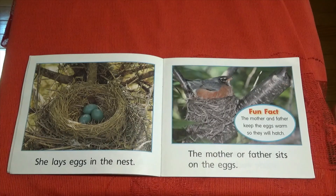Fun fact. The mother and father keep the eggs warm so they will hatch. The mother or father sits on the eggs.